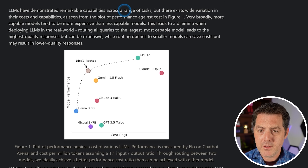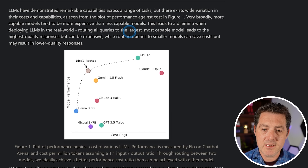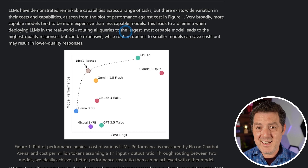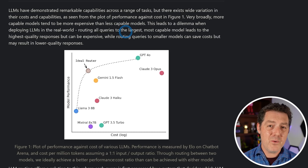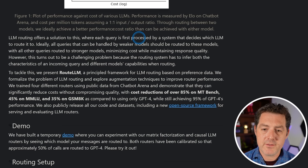LLMs have demonstrated remarkable capabilities across a range of tasks, but there exists wide variation in their costs and capabilities. More capable models tend to be more expensive. This leads to a dilemma when deploying LLMs in the real world — routing all queries to the largest, most capable model leads to the highest quality responses but can be expensive. I find that local models handle 90 to 95% of my queries just fine. It's only for that last 5 to 10% that I really need to go to Claude or ChatGPT. LLM routing offers a solution where each query is first processed by a system that decides which LLM to route it to, minimizing costs while maintaining response quality.